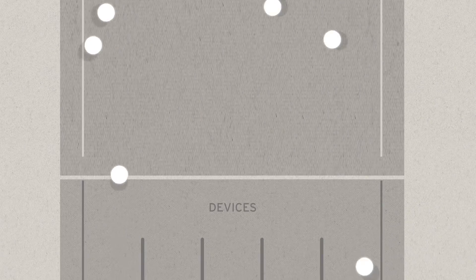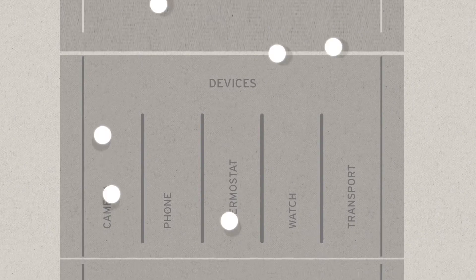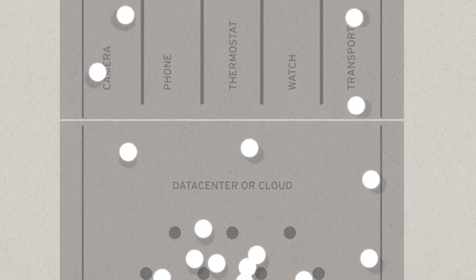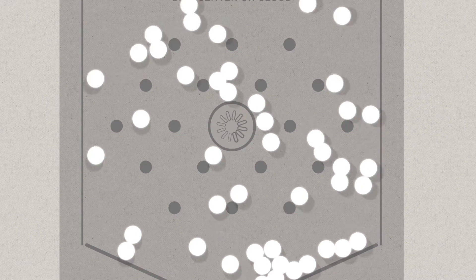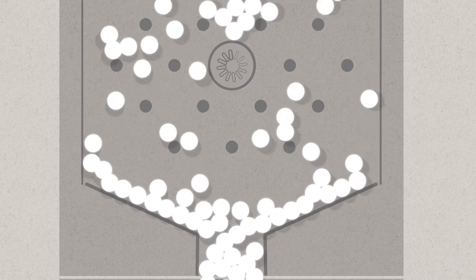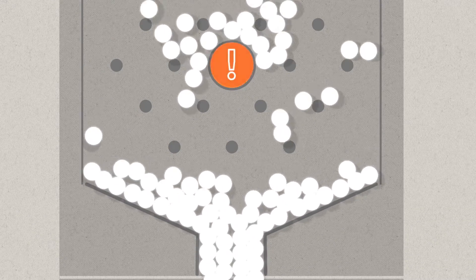Data is growing faster than ever before. Usable business data in the Internet of Things comes from different devices, locations, and users, and it all goes to your data center or the cloud — even when it doesn't need to. When there's too much incoming data, it can be tough for a device-to-cloud architecture to process and act on the most critical data quickly.